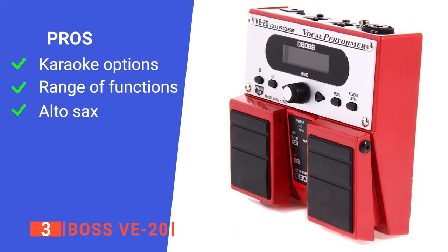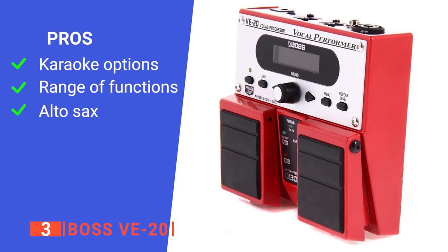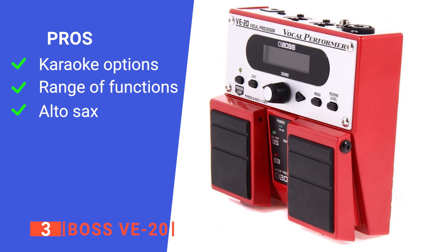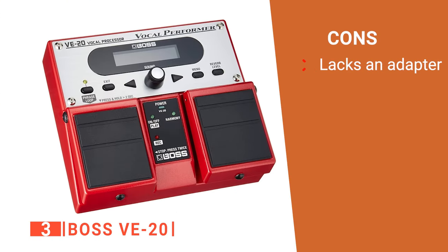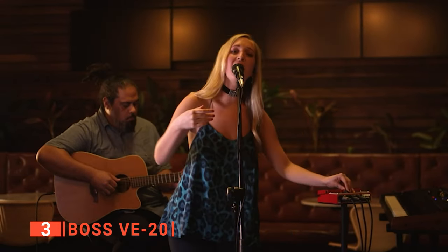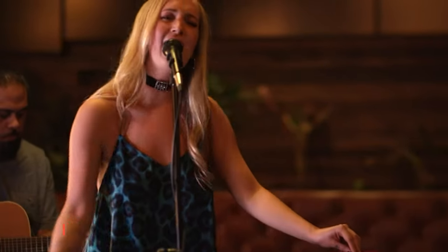Its pros are: it is compatible with the karaoke machine, it is versatile, and it can be used with an Altos axe. However, it has no adapter included. The Boss VE20 is a versatile device that can serve as a guitar pedal with a bunch of vocal effects to make your singing stand out.